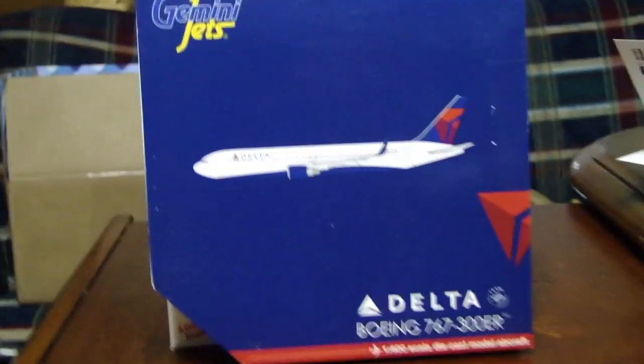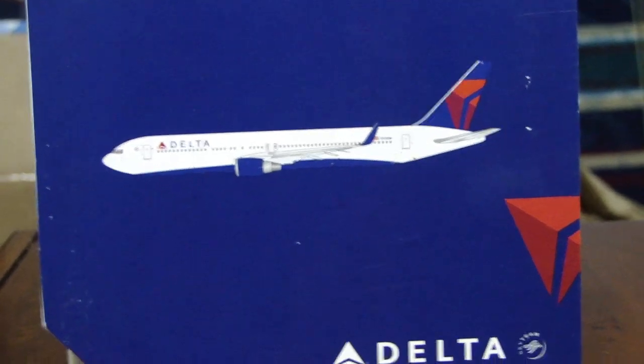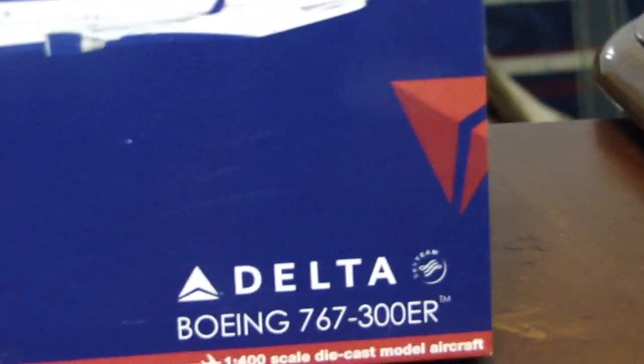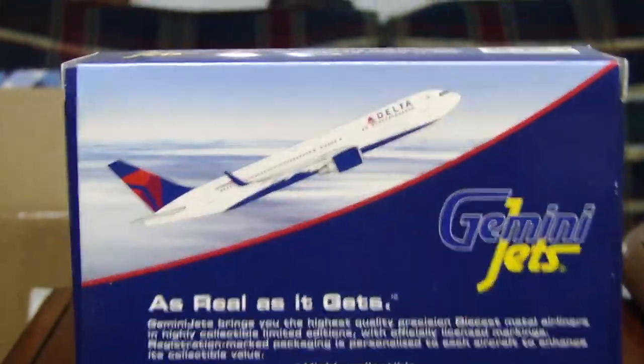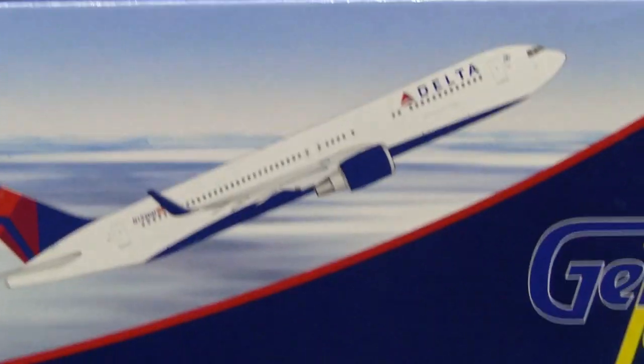So let's get to the box first. On the front side you have Gemini Jets, then you have the 767-300 with winglets, then you have the Delta triangle logo, the Delta SkyTeam logo, and then '1 to 400 scale die cast model aircraft.' On the other side you have Gemini Jets — 'as real as it gets' — basically the basic information they always have, and then you have a pretty cool view of the model.